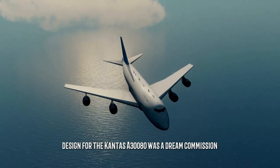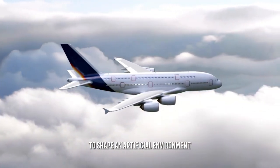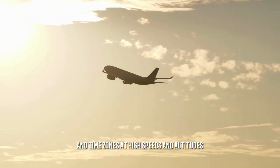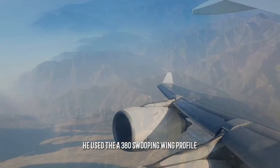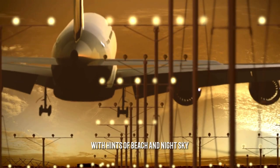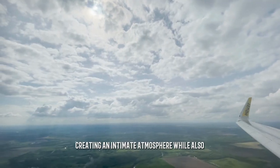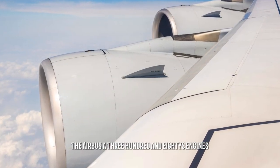Mark Newson's design for the Qantas A380 was a dream commission. It offered him the chance to shape an artificial environment that shelters passengers from the extremities of traveling across continents, weather systems, and time zones at high speeds and altitudes. He used the A380's swooping wing profile and a palette of blues to evoke the ocean, with hints of beach and night sky. The A380's mood lighting is designed to resemble Hawaii-themed bulkheads, creating an intimate atmosphere while complementing the aircraft's stunning paint job.